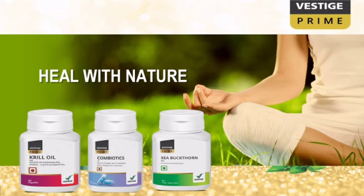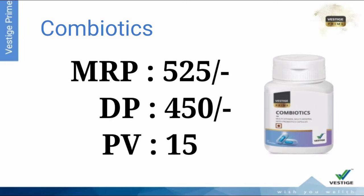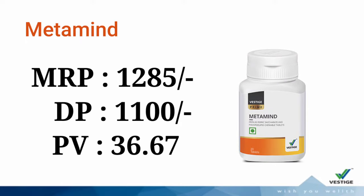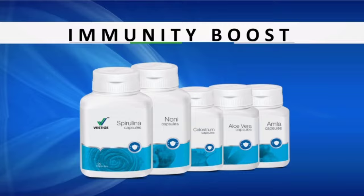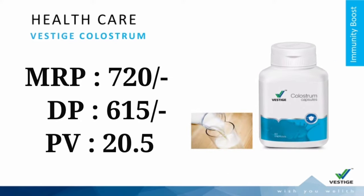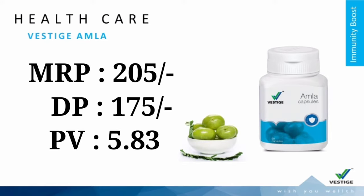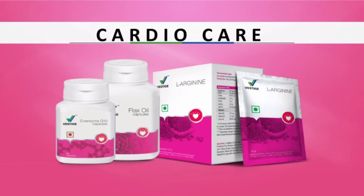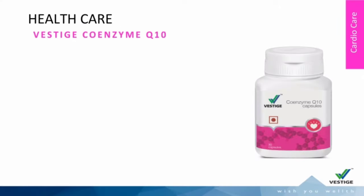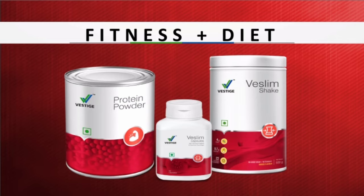Now, Vestige Prime Category products: Krill Oil, Combiotics, C-Bathon, Metamind. Immunity Boost products: Spirulina, Noni, Cholesterol, Aloe Vera, Amla. Cardio Care: Flax Oil, Alarginine, Coenzyme Q10, Coconut Oil.